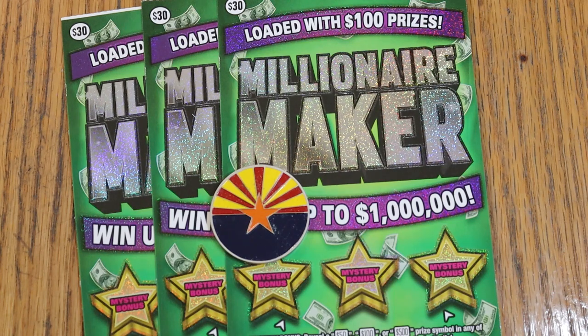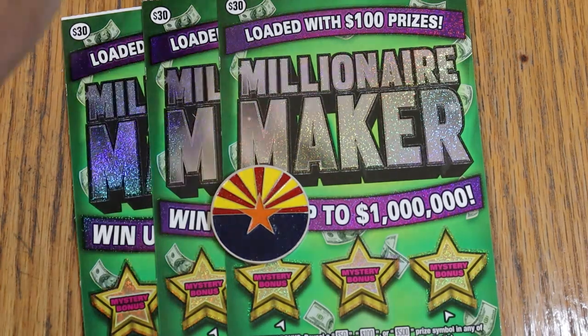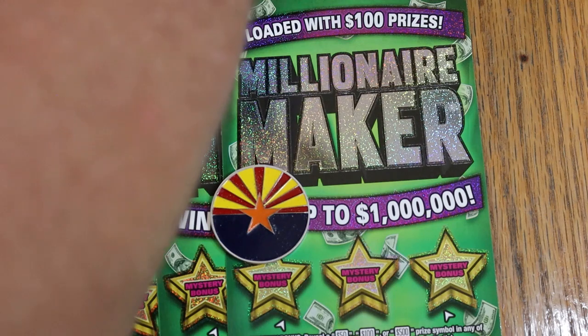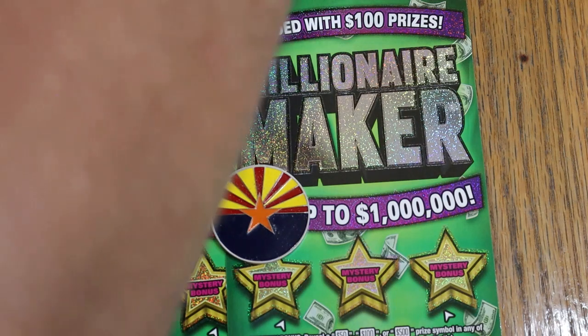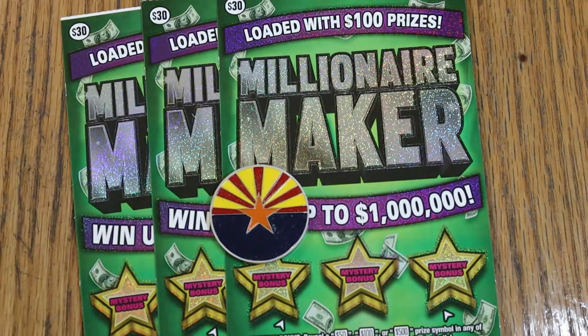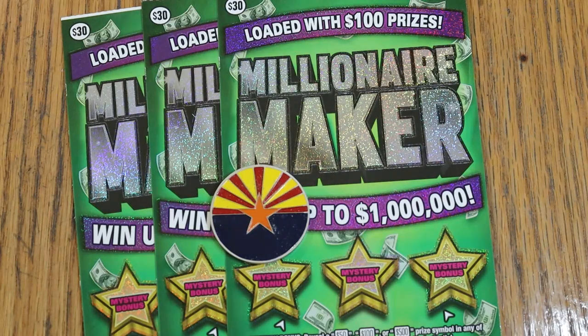It was one of the older tickets in the fleet — it came out in May of 2021. So yeah, this is the senior citizen of our Arizona big boys. But there's still four of the big prizes left — four of the million dollar prizes, one $50,000 prize left, four of the $35,000 and $5,000 prizes left, and 116 of the $1,000 claimers left. So there's still a little life left in this ticket.